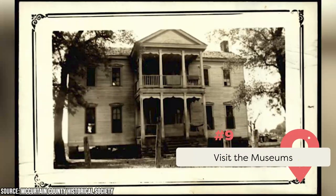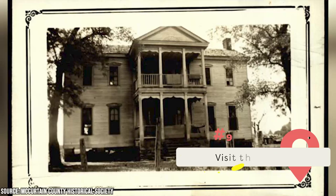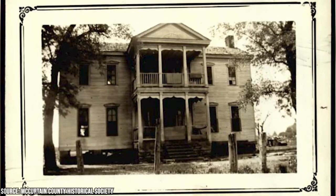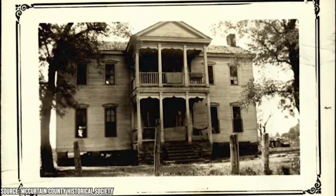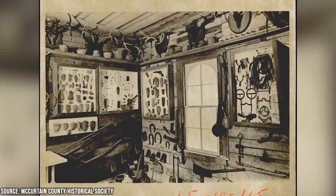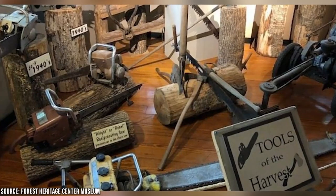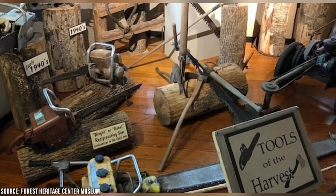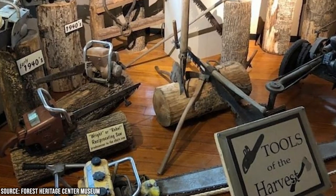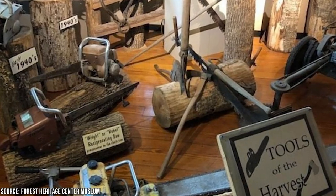Visit the museums. Broken Bow is home to several interesting museums. The Gardner Mansion and Museum is a great place to start. Built in 1907, this mansion showcases the lifestyles and customs of early Oklahoma pioneers. Visitors can view period rooms furnished with original antiques, as well as antique cars and other artifacts from the early 20th century. The Hotchitown Museum is another great spot to learn about the history of the area, with exhibits on the town's early settlers, businesses, schools, and more. Visitors can also see a replica of a one-room schoolhouse and a working blacksmith shop.